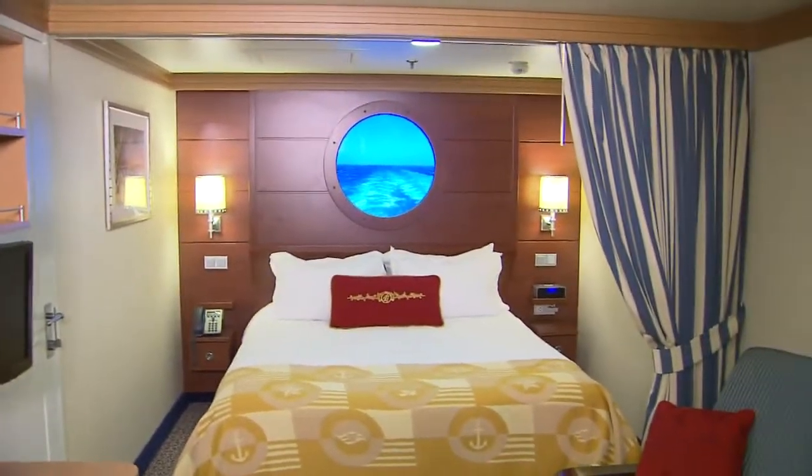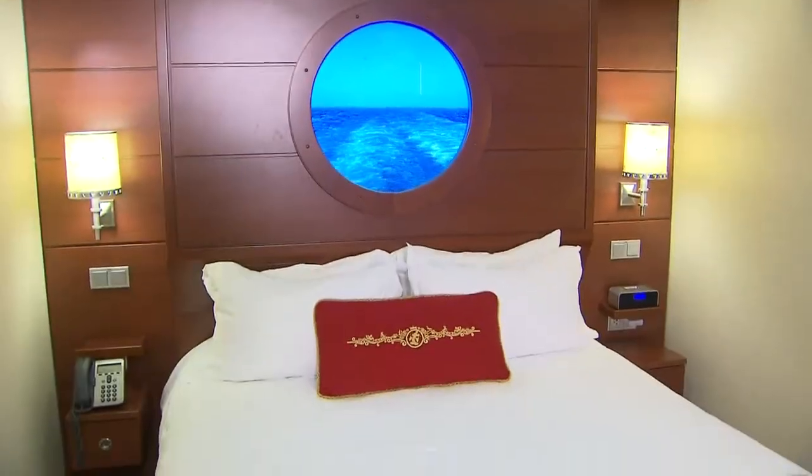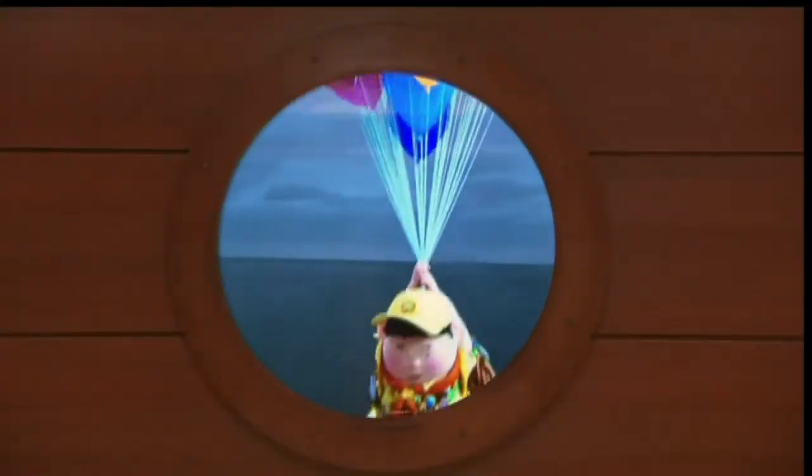Inside staterooms typically don't have a view to the outside, but Disney has thought of every last detail. They've created these incredible, magical portholes that give you a real-time view with a camera mounted on top of the ship, so even though you're inside, you can see exactly what's sailing away on the outside.